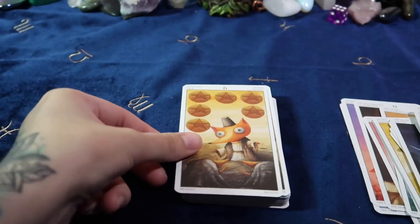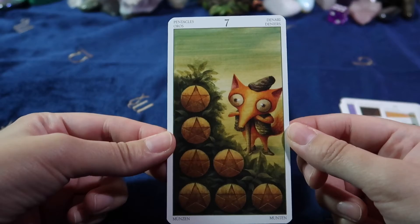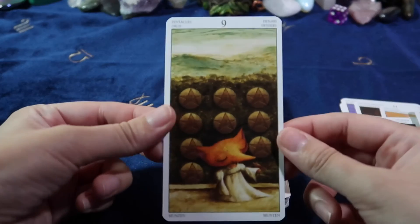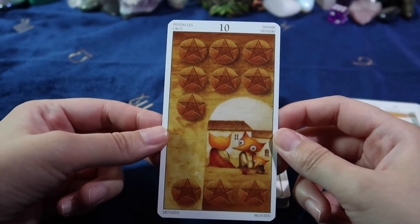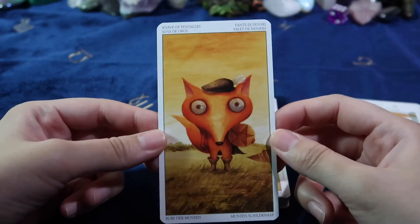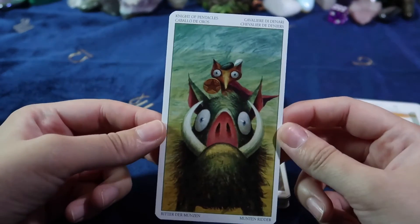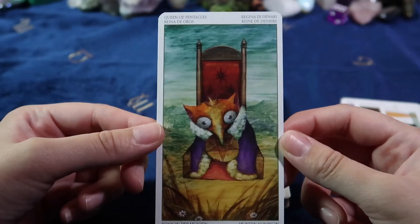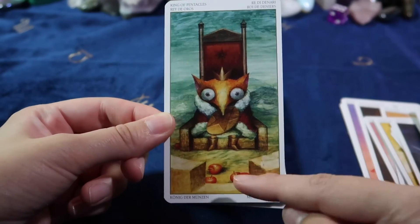Poor little guys. I love how Lo Scarabeo — or however everyone says it — decks feel. There's a lot of people who don't like how their decks feel, but I'm actually one of those that love how they feel. I have quite a few of their decks. I'm going to get this queen of pentacles. The king with the little apples there.